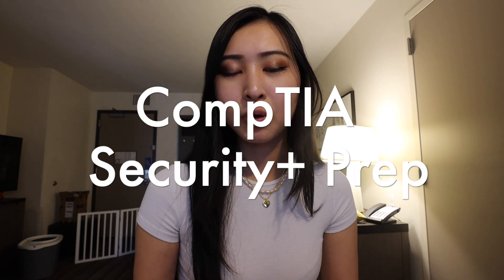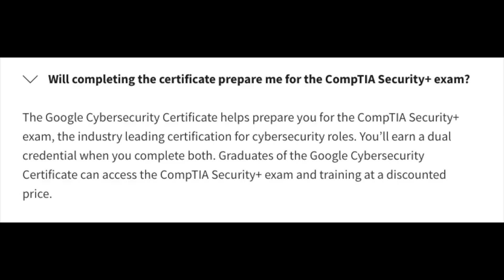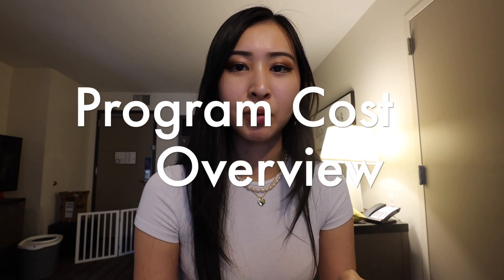In terms of whether this certificate program will prepare you for the CompTIA Security Plus certification — this is actually addressed in their FAQ. They mention this certificate program helps you prepare for the CompTIA Security Plus exam and again mention the dual credential when you complete both. When you graduate from the Google Cybersecurity Professional Certificate, you can also get access to the CompTIA Security Plus exam and training at a discounted price, which is another win.